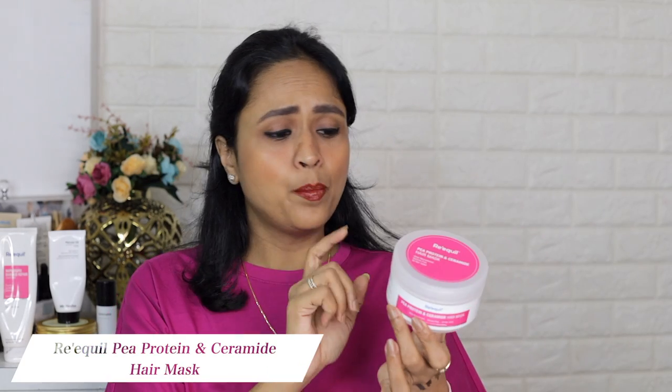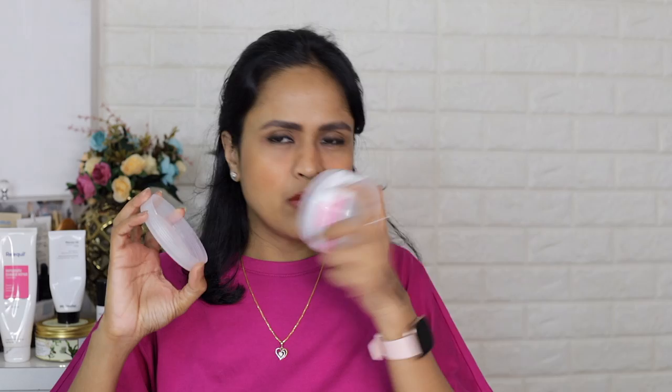Then I have the Requil protein and ceramide hair mask — you can use it both pre and post shower. It's a nice product but I don't think it was a life-changing hair mask. It's priced at 695 rupees and I bought it from Requil's website. It did not make a huge difference in my hair texture or condition. I expected a lot from it because Requil products are generally very good, but I didn't enjoy it — it just did nothing for my hair. Not going to repurchase it.